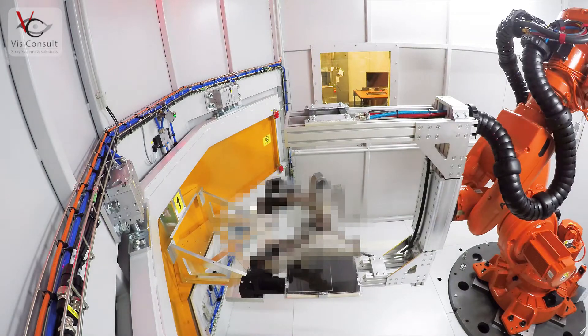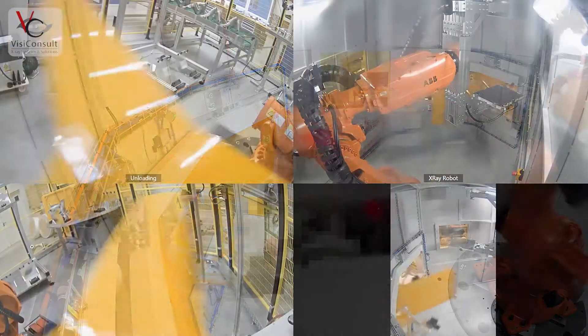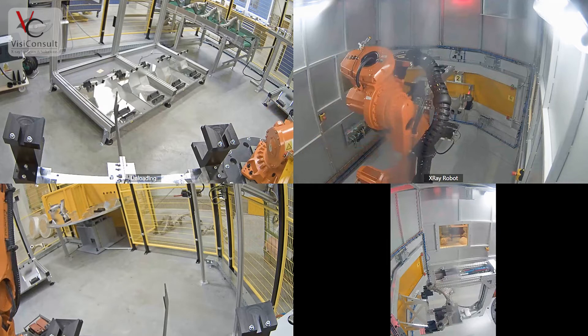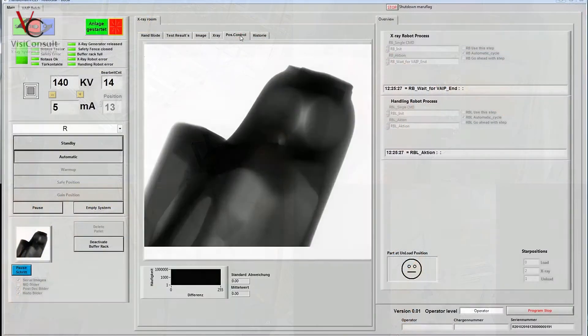Multiple cameras, robot collision models, light curtains, and modern safety PLCs ensure compliance to the highest safety standards worldwide. Additionally, the system is CE and TUV certified.